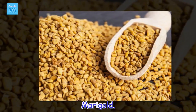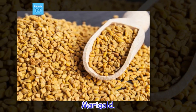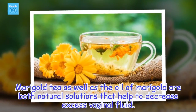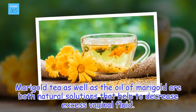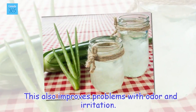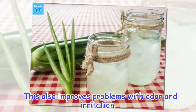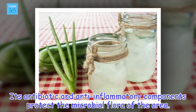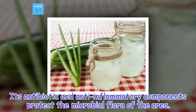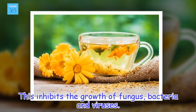Marigold. Marigold tea as well as the oil of marigold are both natural solutions that help to decrease excess vaginal fluid. This also improves problems with odor and irritation. Its antibiotic and anti-inflammatory components protect the microbial flora of the area, inhibiting the growth of fungus, bacteria, and viruses.